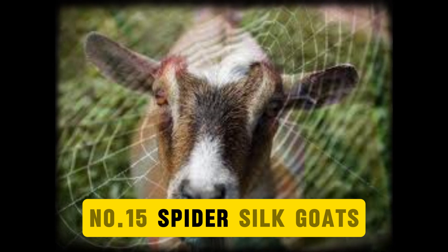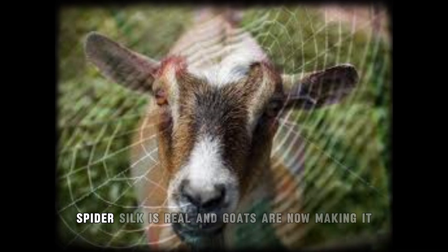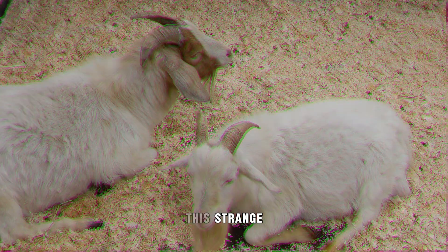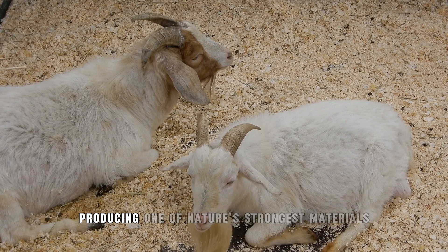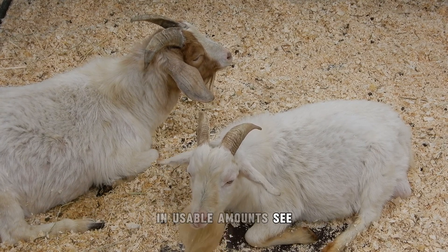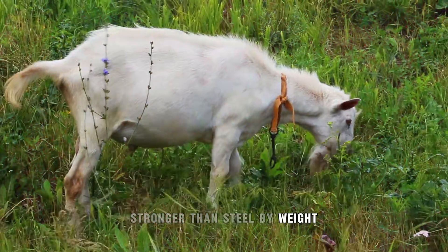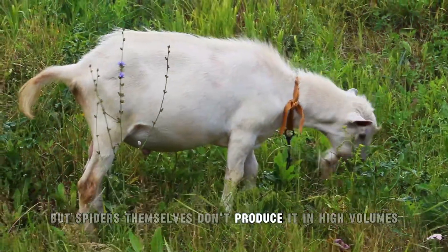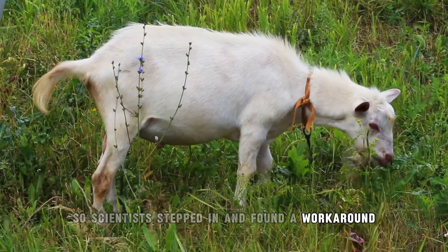Number 15: Spider Silk Goats. Spider silk is real, and goats are now making it. This strange scientific mashup was created with a clear purpose — producing one of nature's strongest materials in usable amounts. Spider silk is incredibly tough, stronger than steel by weight. But spiders themselves don't produce it in high volumes, so scientists stepped in and found a workaround.